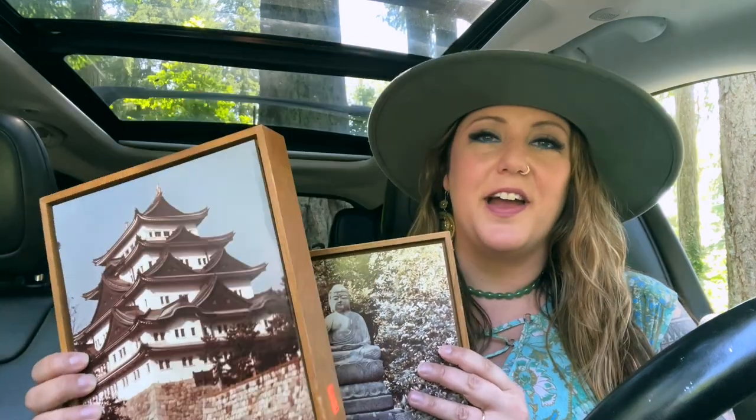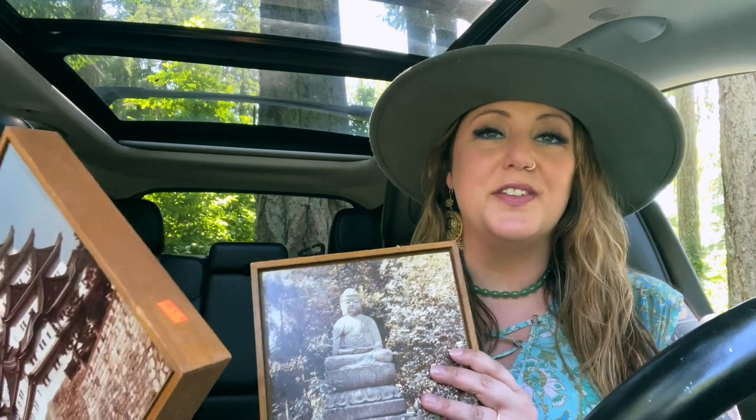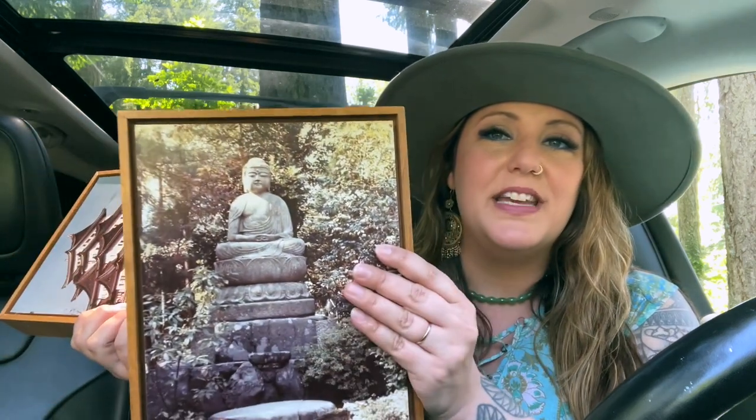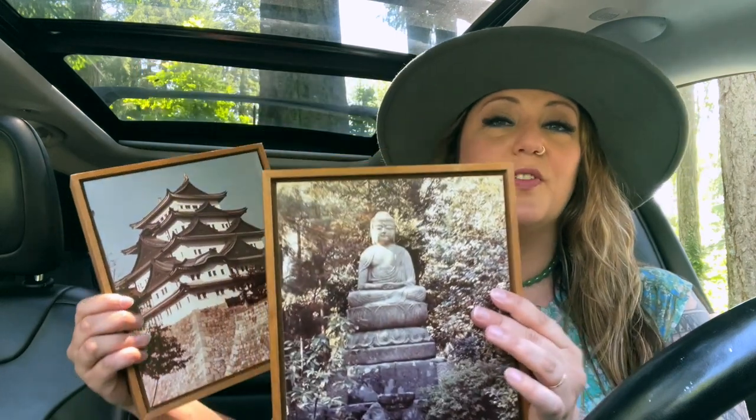Another thing I love to incorporate into gallery walls is photography pieces. I find them from time to time — typically not at thrift stores, usually at estate sales or garage sales. I especially love this one with Buddha on it. These are in really wonderful condition and I think they'd make a great addition to a gallery wall.